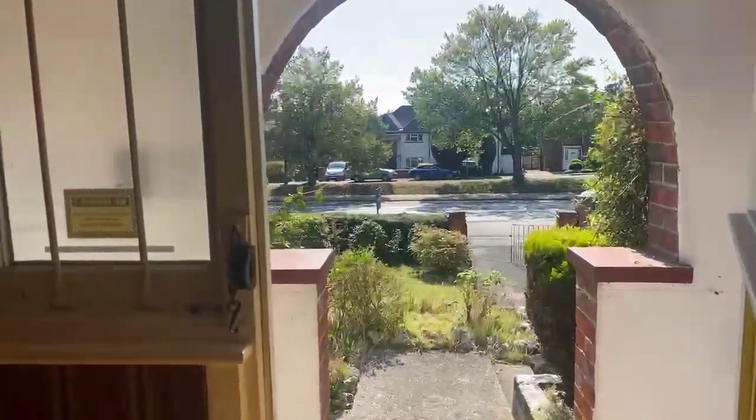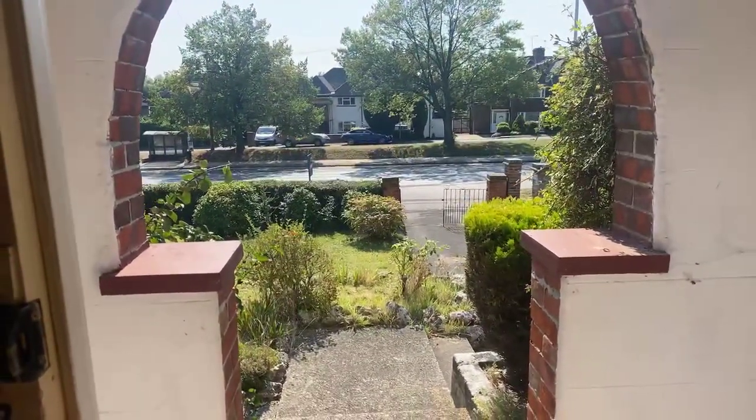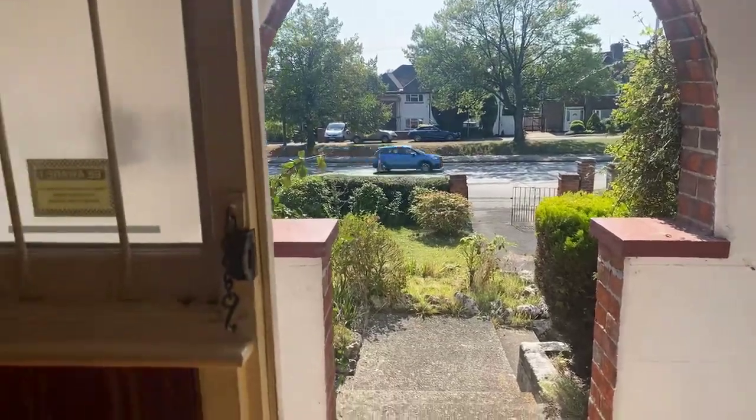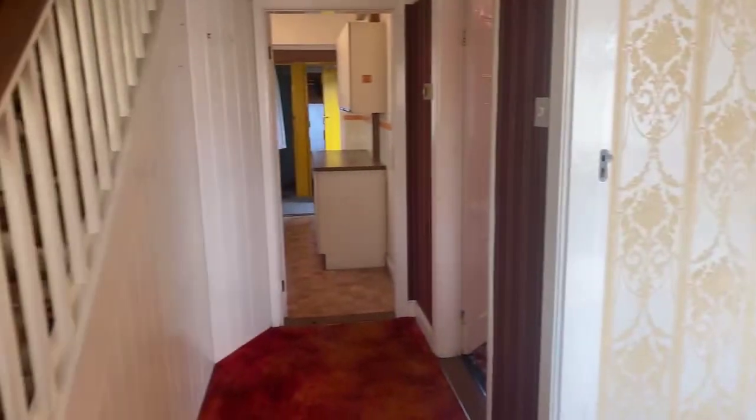I'll just turn around and point out just how far back from the road we are here, as you can see. So as we walk around the property, if you would like to request an actual physical viewing, please do click on the request a private viewing button in the corner of your screen.